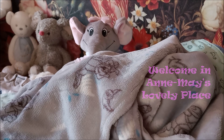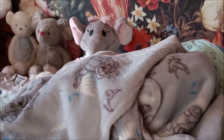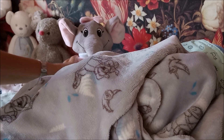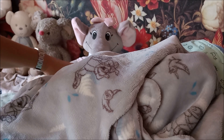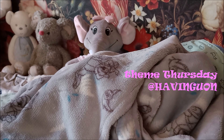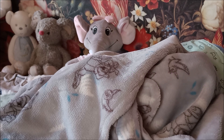Hi dear friends from all over the world, it's Anette here and welcome in Annemay's lovely place. Look what we have today - we have our elephant here sitting here, because Team Thursday from Yvonne from Heffernyuan is elephants, pink with grey.